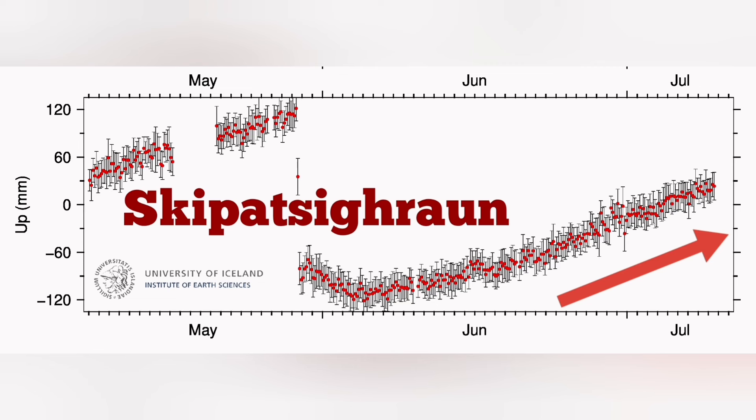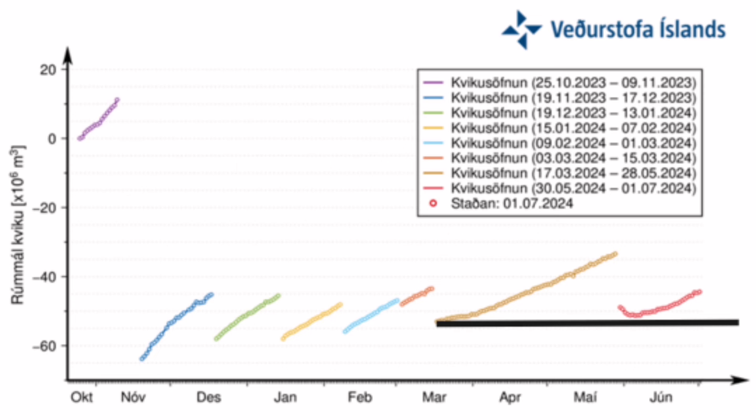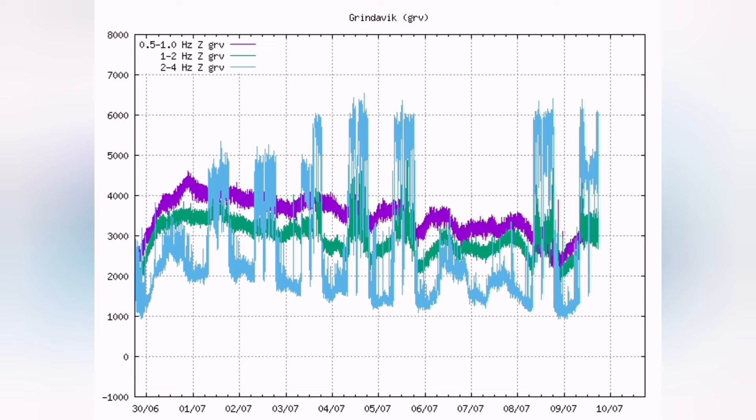We see the magma accumulation starting as well, and keeping pace with the previous eruptions — as you can see for the Svartsengi area. Within two to three weeks, we will have magma reaching the same level as previous eruptions, and probably an eruption as well.